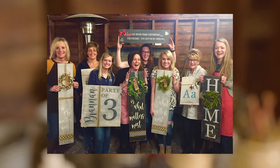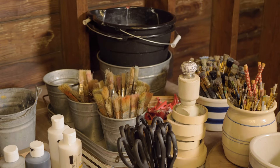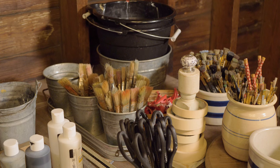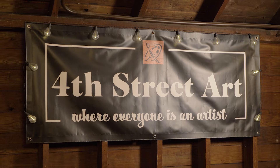So tell us, what is 4th Street Art? 4th Street Art is basically a place where you can come and do your own craft project or art project. Most everything is wood — whether it be a stove top cover, a round for your door, or a porch sign. You do your own project.